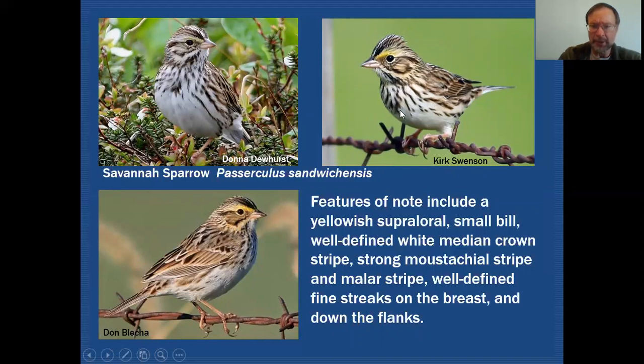They're on a very clean-looking white background, so it makes the streaking look even brighter because of that. But these are elongated streaks compared to what we're going to see on Henslow Sparrow.